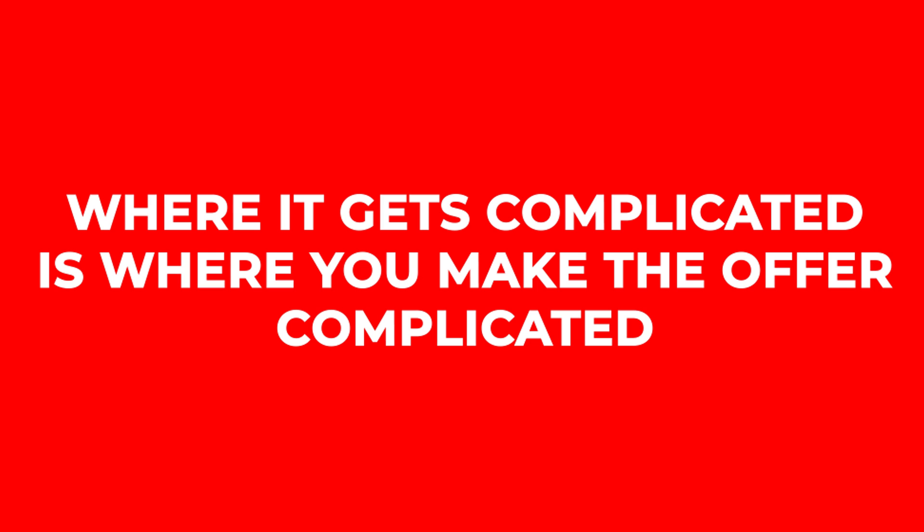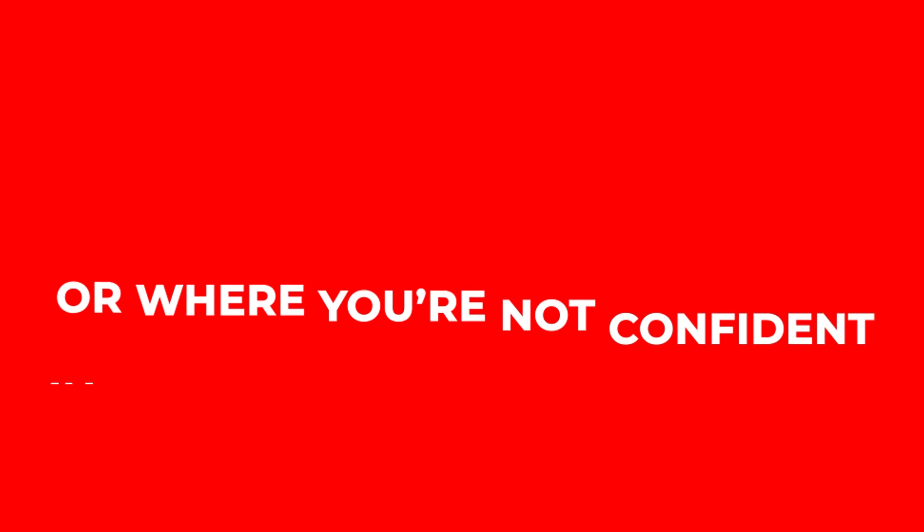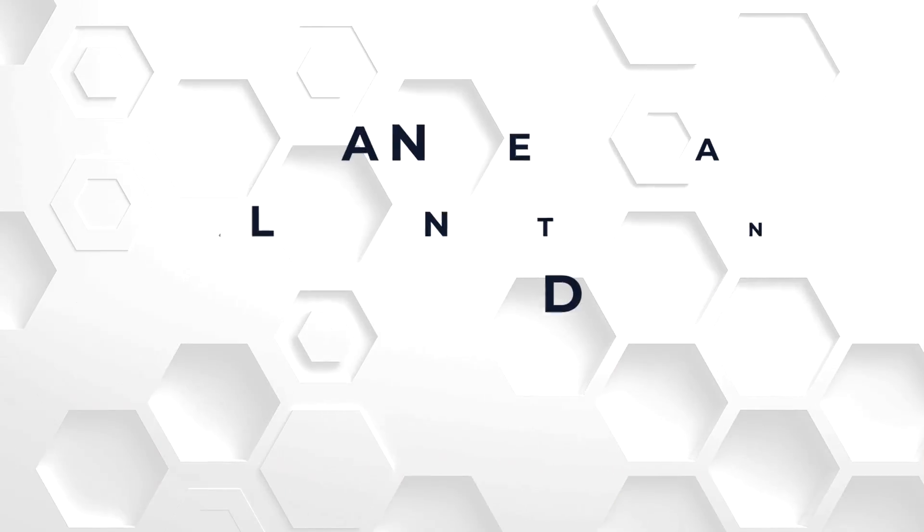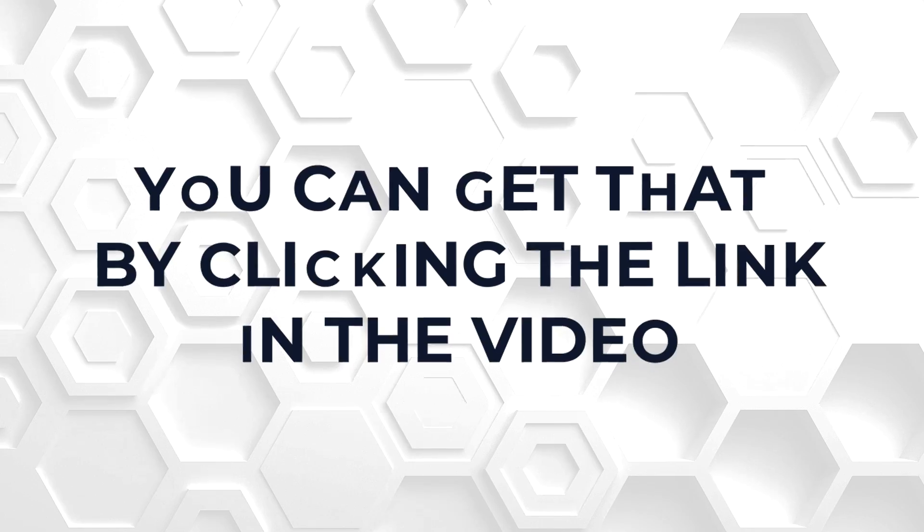Where closing gets complicated is when you make the offer complicated or you're not confident in what you're selling. You can get the entire Genie Pitch Deck PDF by clicking the link in the description of this video. I'll give you the slides, show you what's in them, and even give you the script so you can adapt it and build your own.